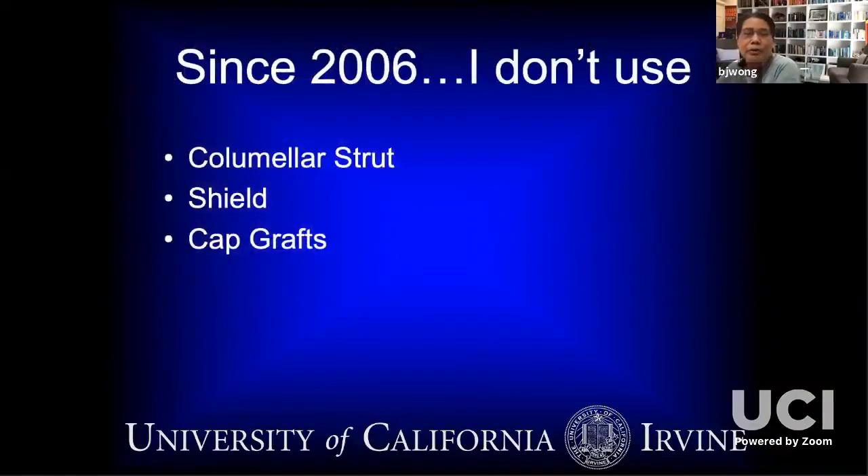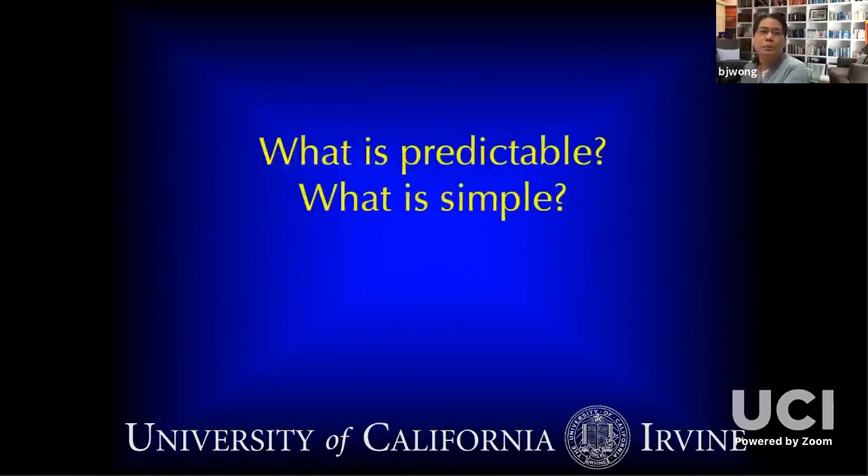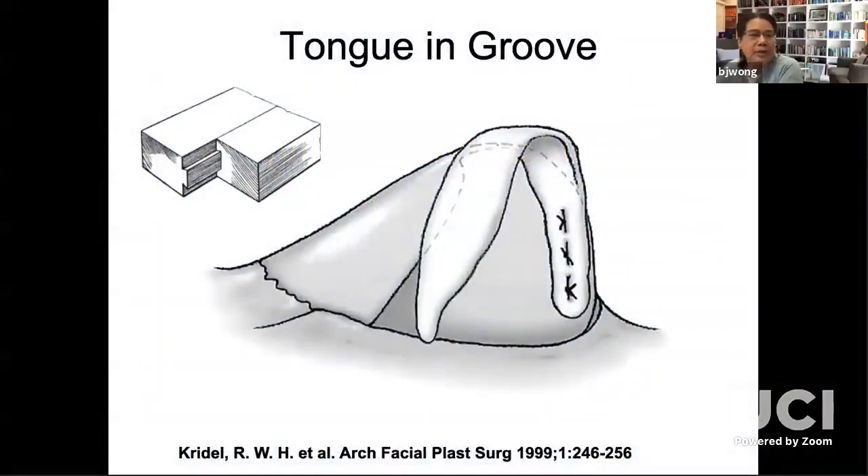Since about 2006, I haven't really used the columellar strut, shield, or cap graft as a principal means to increase projection and maintain tip support. What's predictable and what's simple? This is probably the most cited article on tongue and groove — Dr. Cridel, a giant in American and global rhinoplasty, was one of the earliest proponents. Tongue and groove is when you have an excess caudal septum: you can simply suture the medial crura and other structures to that septum and lock in your projection, rotation, everything — and it will stay like that for a very long time. But not everybody has this excess caudal septum; some people have a deficient caudal septum.